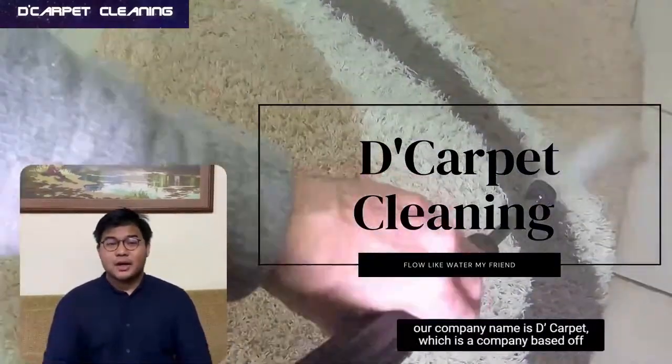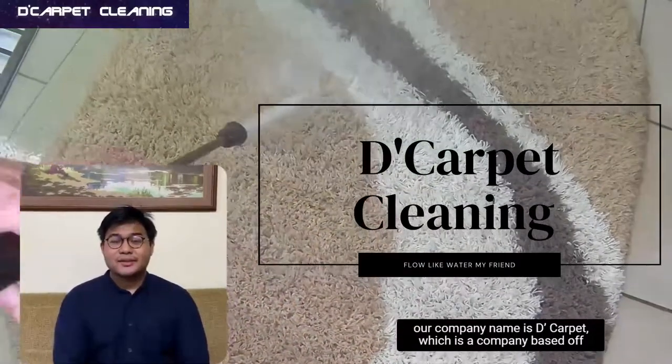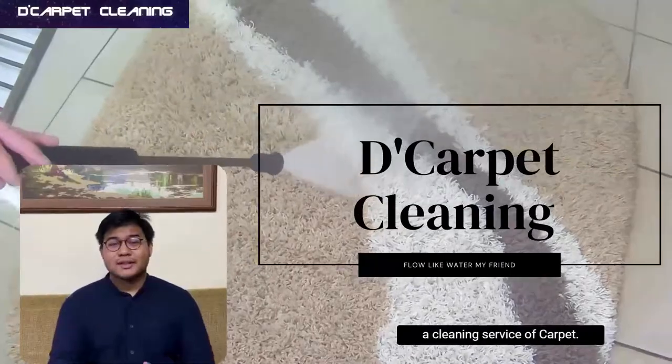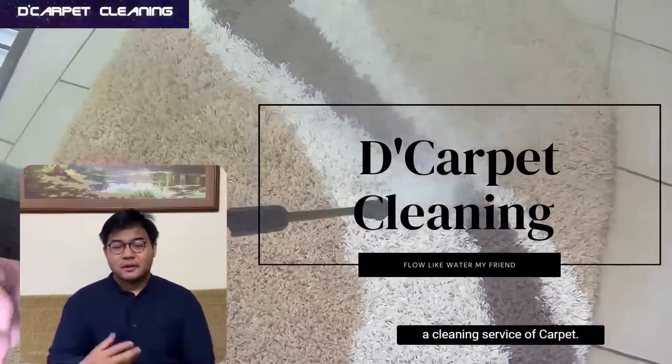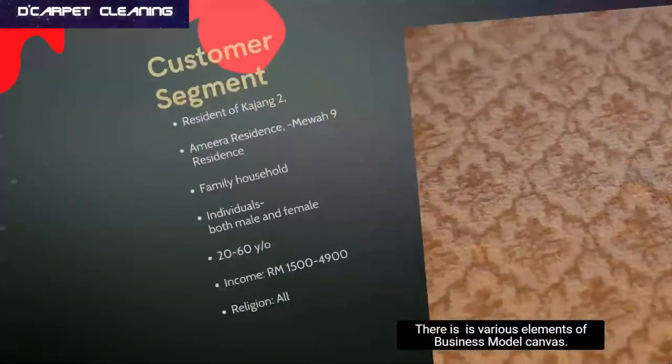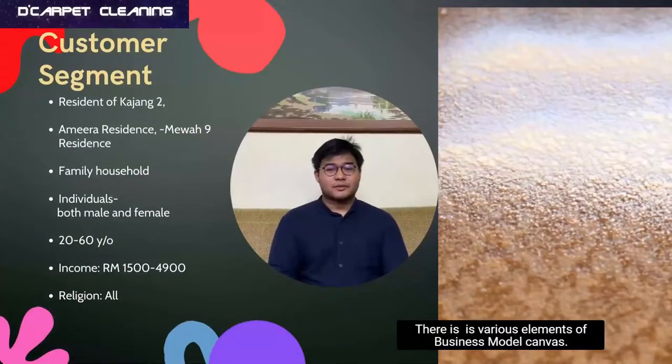To begin with, our company name is D. Carpet, which is a company based on a cleaning service for carpets. There are various elements of the Business Model Canvas.